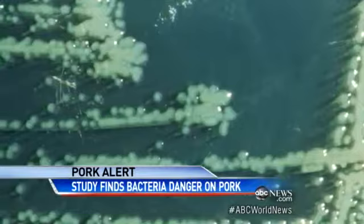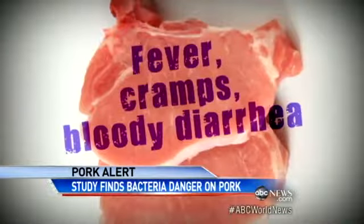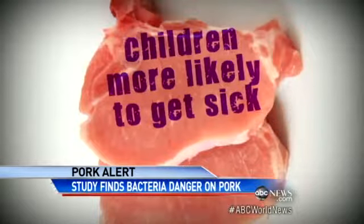This bacteria can hit hard. In a matter of days, you'll experience fever, cramps, and bloody diarrhea that may last for weeks — especially common in children.